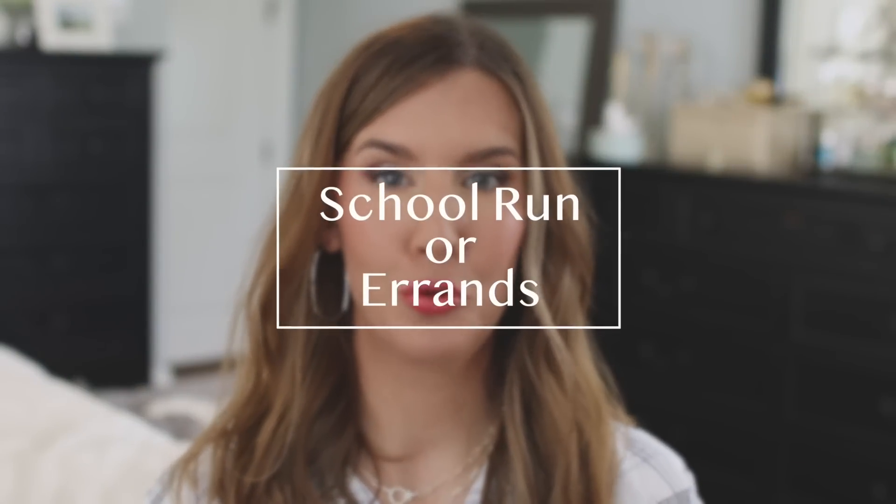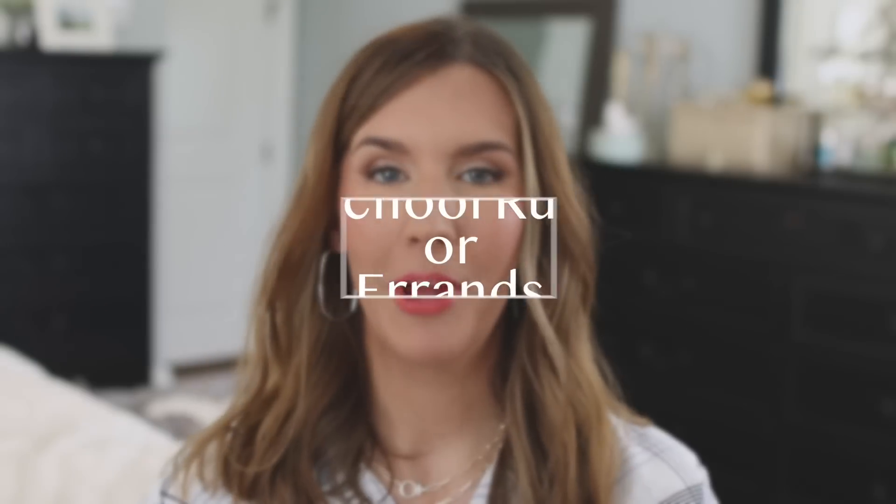Number two is a school run or errands. You may or may not run into people, but you need to get out the door pretty quickly and want your makeup to look nice without spending a lot of time. So for this occasion I usually reach for a powder foundation because they're super quick to apply. I do have an entire video on the best and worst powder foundations — I'll link that below. The one I've been reaching for most is MAC Studio Fix.